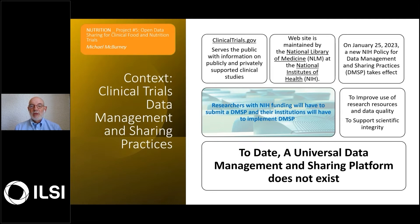On January 25th, 2023, the NIH is introducing a new policy for data management and sharing practices. When this policy takes effect, researchers will have to submit a data management and sharing practice as part of their NIH research grant application, and those that receive funding, their institutes will have to implement data management and sharing practices.